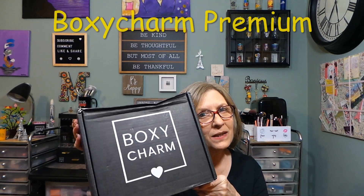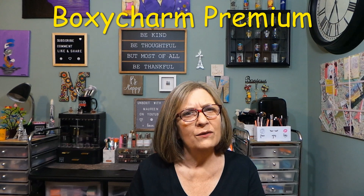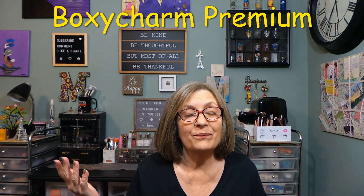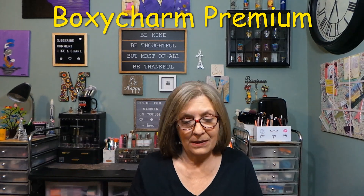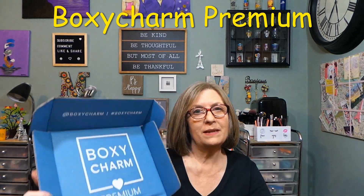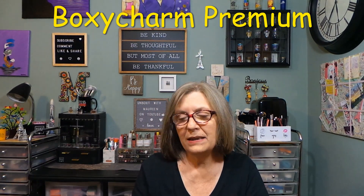Hey everyone, thank you so much for stopping in today. I finally had to email them — I was like, where's my premium? That's what this box should be. I didn't get a tracking email and it arrived today and it's still not on the website, but the box is here. I just split the tape.